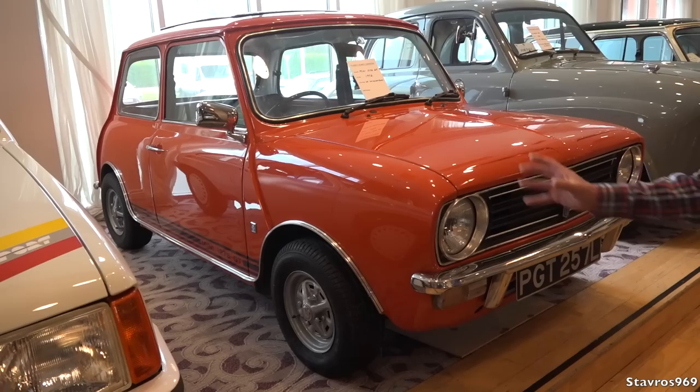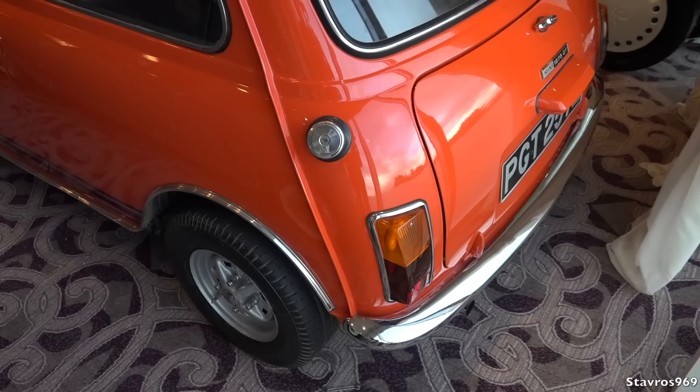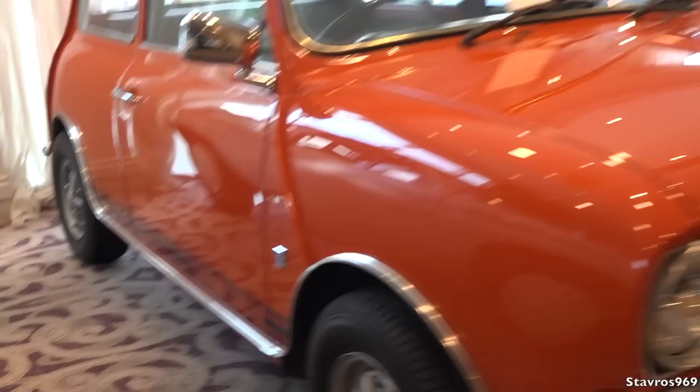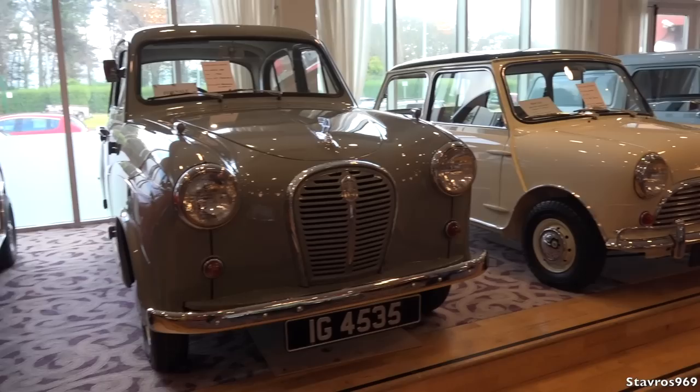We don't often get a 1275 GT Clubman — we get plenty of Minis but the Clubman is a bit unique. This is a 1275 GT Clubman — really a Mini at the end of the day, but with a different front, different wings, Rostyle wheels, and stripes along the bottom of the door. That's a 1972 example and it's a lovely car.